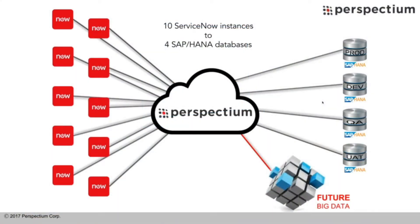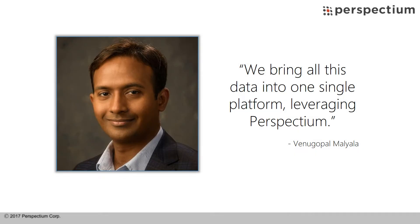ServiceNow has deployed multiple ServiceNow instances for various internal use cases, and they bring all this data into one single platform, leveraging Perspectium.